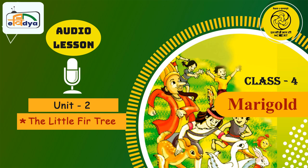Bye for now till we meet again. This program was brought to you by CIET and NCERT, New Delhi, India.